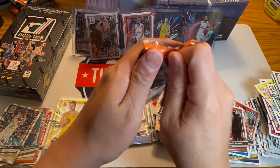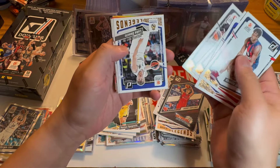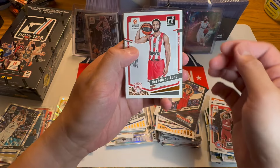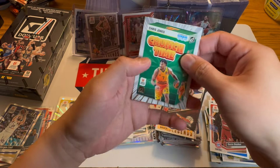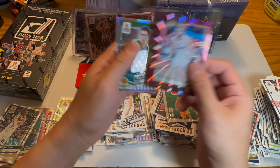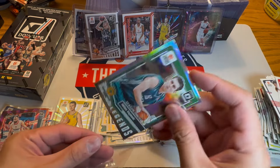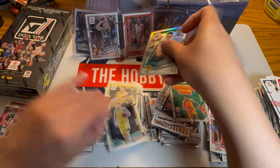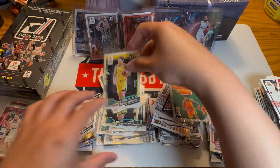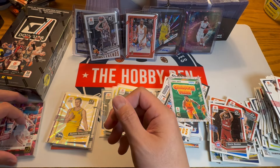Alright, last pack. Luka Doncic Legends. Naz Mitrolon, Matthias Lazort, Chris Jones, and Vasilis Spinolis again — he's all over the place, chasing us everywhere. Why couldn't that be Wimby? So one Wimby out of two boxes is pretty harsh. We've got eight numbered in that box this time.